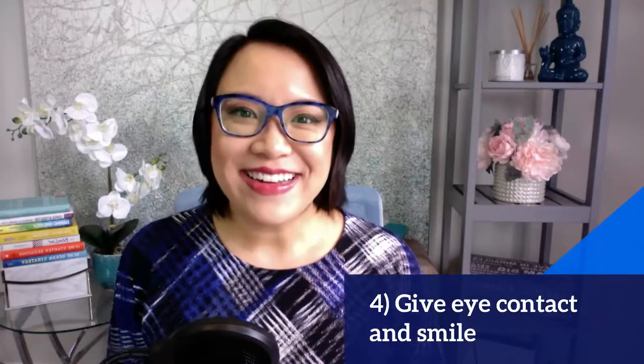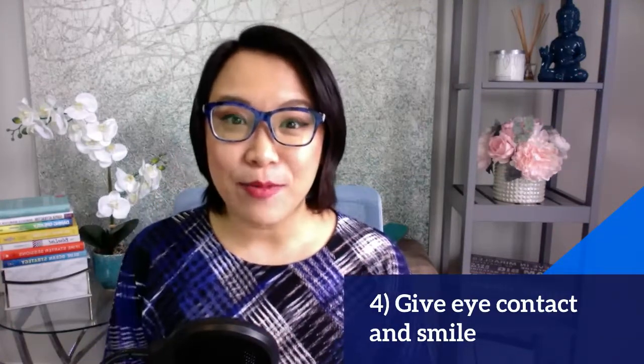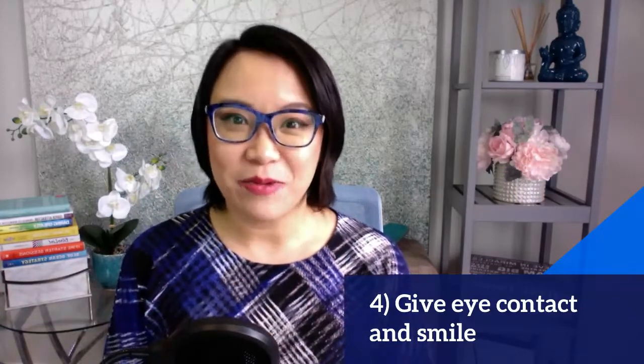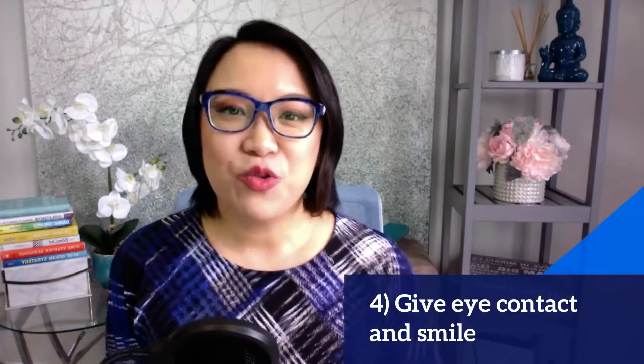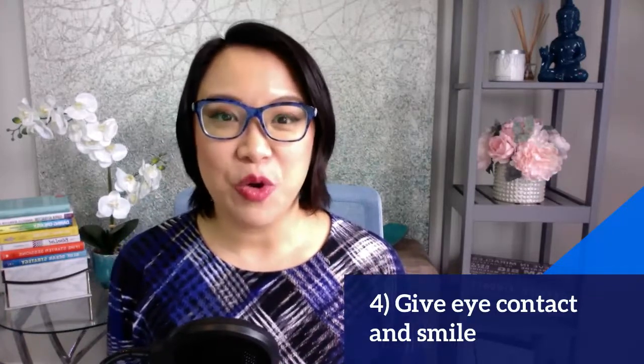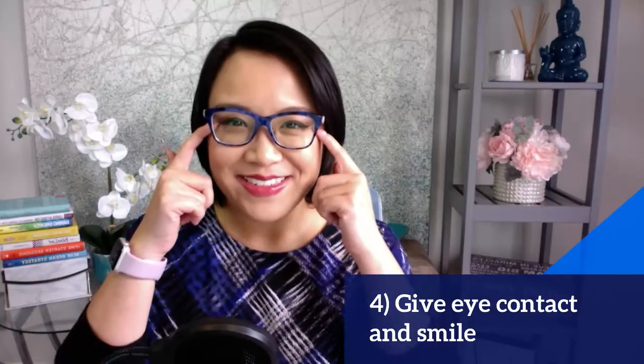Next is you want to give eye contact and smile. The key here is looking at the camera, not just the screen, so they can really feel that you are connecting with them. Smiling is a great way to bond and it's a great way to eliminate your anxiety and nervousness as well. Try smiling with your eyes too.